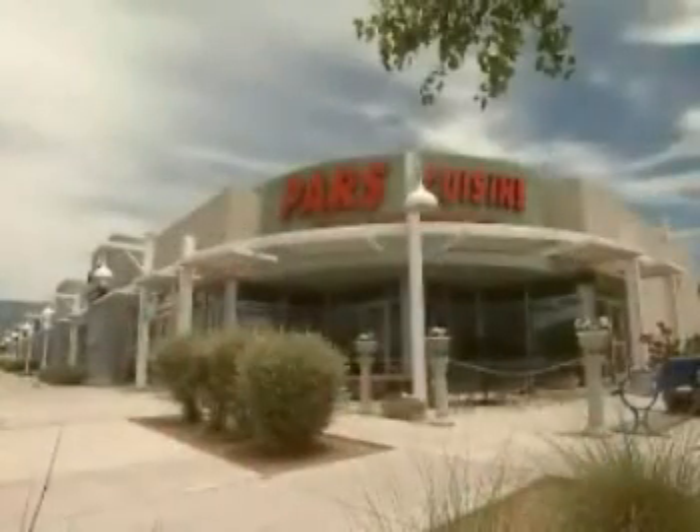It's home cooking with exotic flavors, and the entertainment is like no other in New Mexico. I visited a local restaurant to find out more.